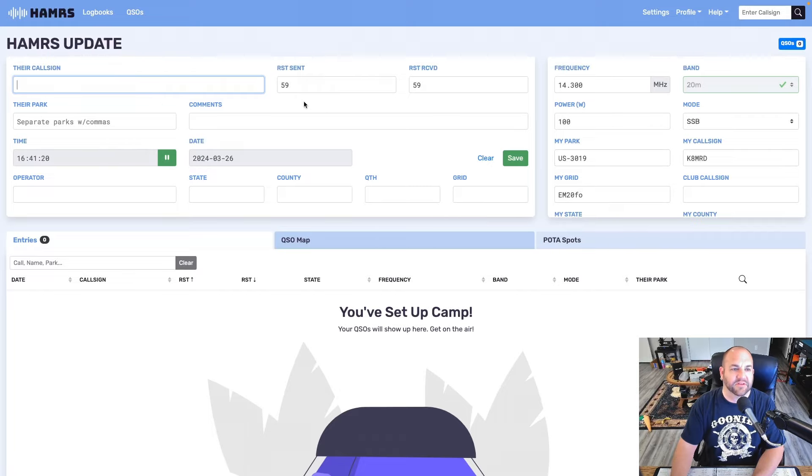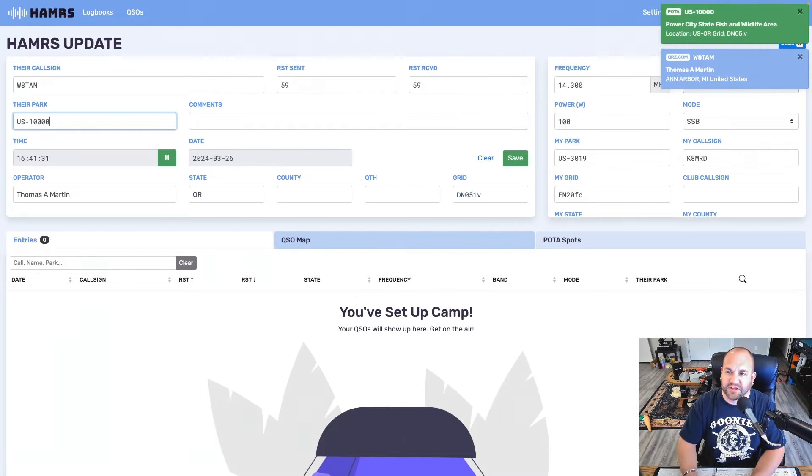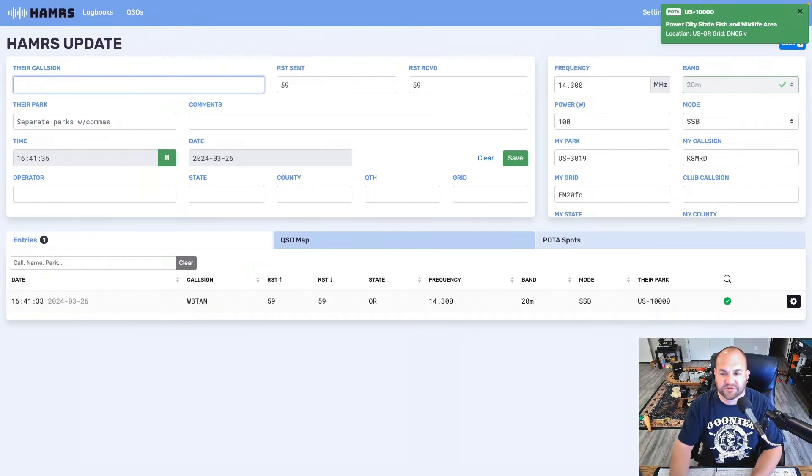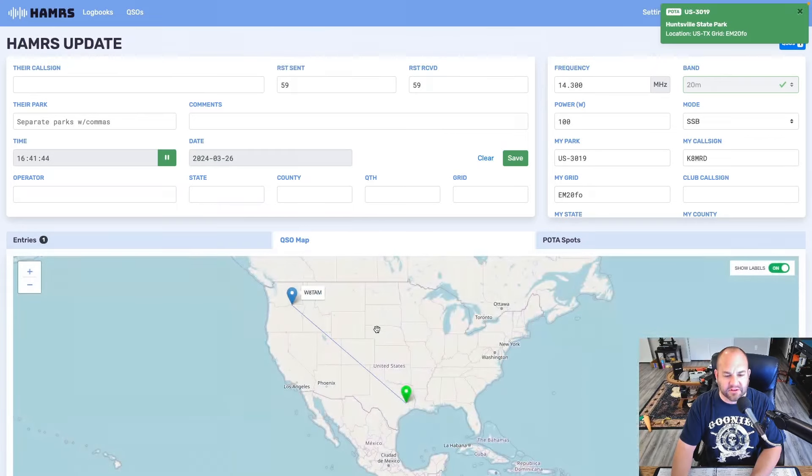So here we are in the new version of Hammers. Let's say I work my good friend W-A-T-A-M, and he is in park US-100000. And would you look at that — Power City Fish and Wildlife Management in Oregon, just like that. You can also see I am in US-3019, and that pops up as Huntsville State Park.